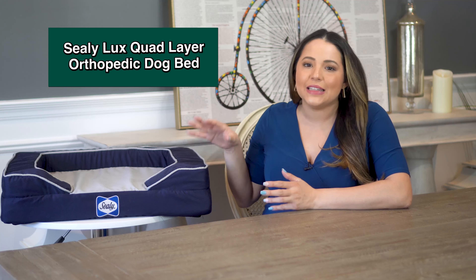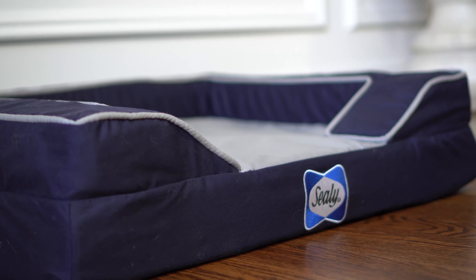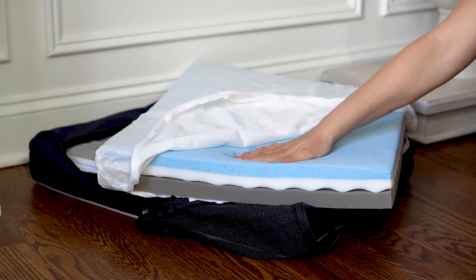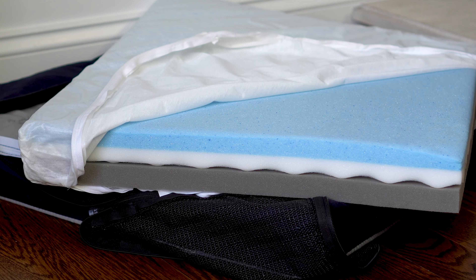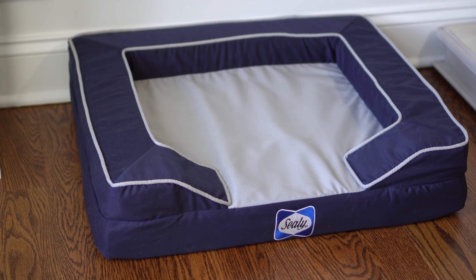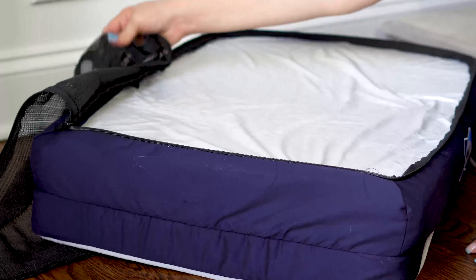If you're looking for the best orthopedic bed with cooling, you'll want the Sealy Luxe Quad Layer Orthopedic Dog Bed with Cooling Gel. We know Sealy as a trusted brand that makes beds for humans, and they make dog beds too. This bed has quad layer technology: the top layer is cooling gel to dissipate heat, then memory foam to conform to the body, then bio-orthopedic foam to evenly distribute weight and eliminate pressure points, and finally a pro-charcoal HD foam base for support and odor absorption. It comes in small to extra large, with height ranging from five and a half to eight inches including the bolsters along three sides.